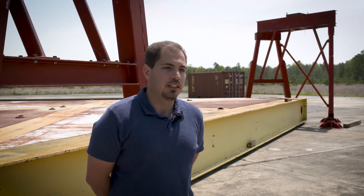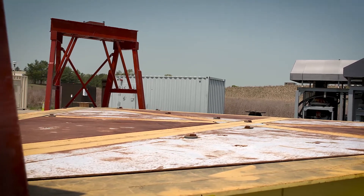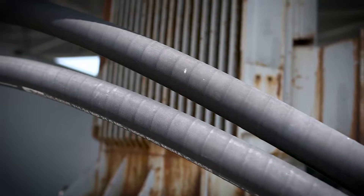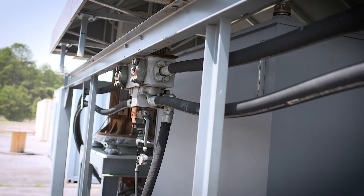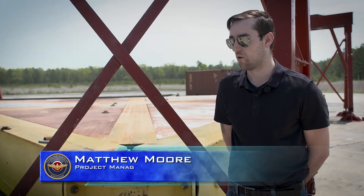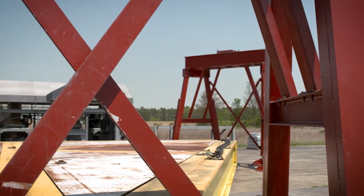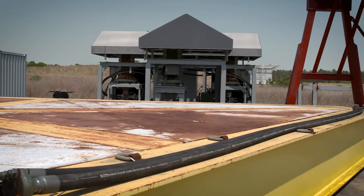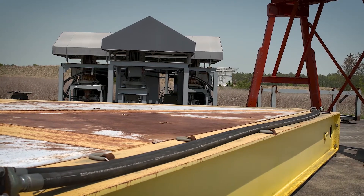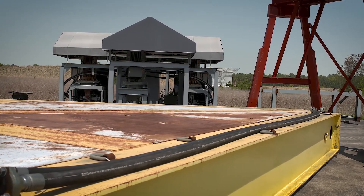This giant contraption is a deck motion simulator, and it's going to mimic the motion of a ship at sea while being on land. The triangle itself is 46 feet in every direction and should be capable of lifting 100 tons when complete. It's going to facilitate putting a piece of equipment, vehicle, or platform into an environment where it would be jostled around in a dynamic deck motion situation during various sea states, right here in our backyard.